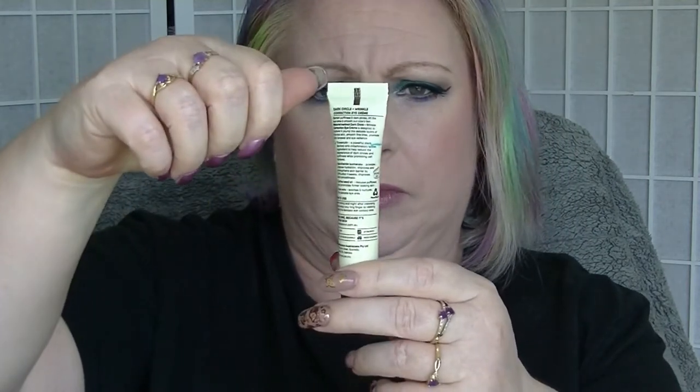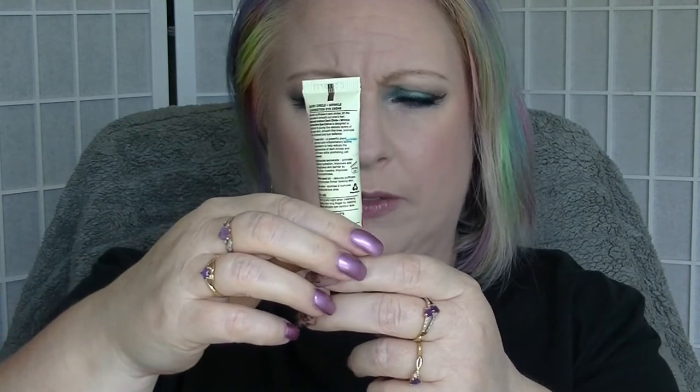Then we have the Natural Instincts Eye Cream, which I probably haven't used as much as I should have, and it doesn't look like it's moved any further down. I probably got the line wrong at some point, but we're moving through it very slowly. It was basically completely full when we started, and you don't use much when you use eye creams.